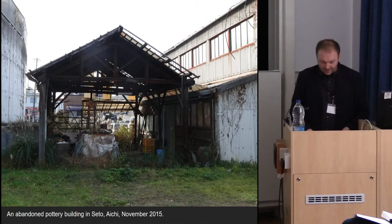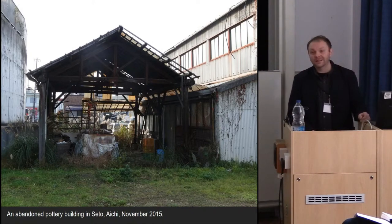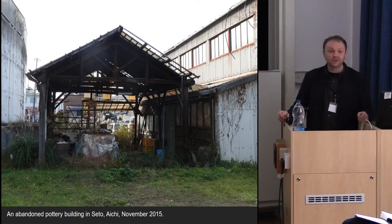The other body of work was made during and since an artist-in-residence programme I did in Seto, in Aichi, in the central part of Japan. I became very interested in the recent history of ceramics production at this site — a period which isn't really seen as archaeological in Japan, seeming too recent to be worthy of study. This is a ruin of a pottery building near the studio where I was working, and it seemed to stand as a counter-monument to progress. I became interested in the idea of exploring it as a site of remembering rather than forgetting.